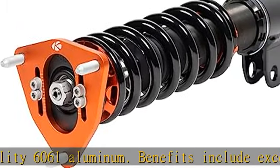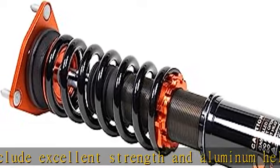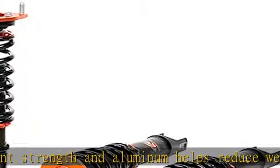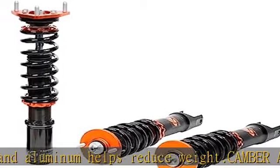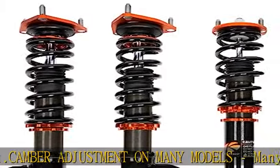Fitment and spring rates: fits the Honda Accord 2013–2017 and Acura TLX 2015–2018 FWD/AWD. Front spring rate is 9 kg/mm and rear spring rate is 7.2 kg/mm.